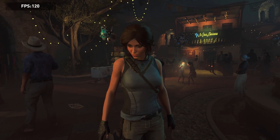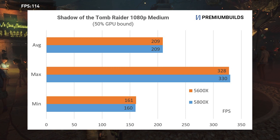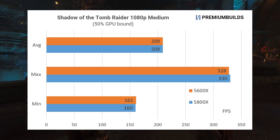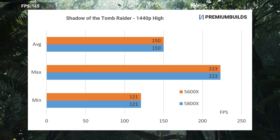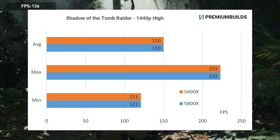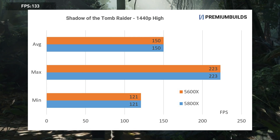Let's start with Shadow of the Tomb Raider. We've run it at 1080p medium settings to expose CPU performance as much as possible. These runs report being 50% GPU bound, so we're CPU limited half the time. You can see that there's absolutely no difference in performance between six and eight cores. At 1440p high settings — a much more appropriate setting for this CPU and GPU combination — we're now 99% GPU bound, and performance is literally identical between the two CPU configurations, with a 150 FPS average for both. Minimum and maximum frame rates are the same as well.